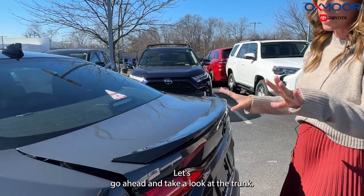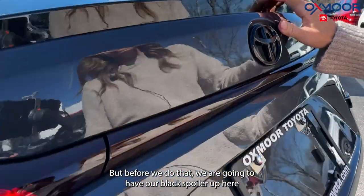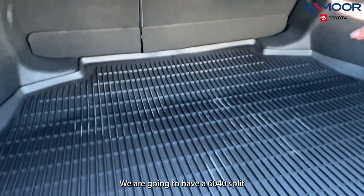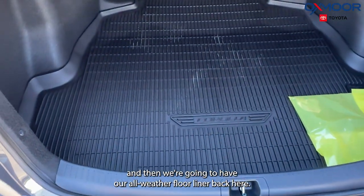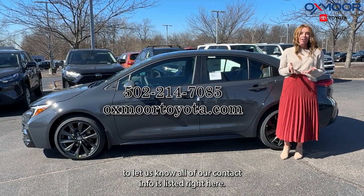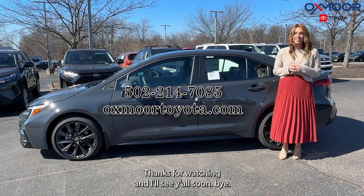Before we look at the trunk, we have a black spoiler up here. The trunk has quite a bit of space for a Corolla — we're going to have a 60/40 split and an all-weather floor liner back here. If you have any questions on this vehicle, feel free to let us know. All of our contact info is listed right here. Thanks for watching and I'll see y'all soon!